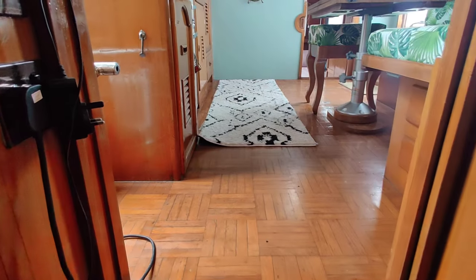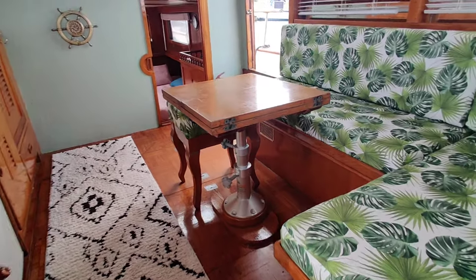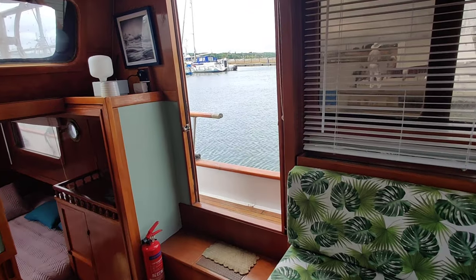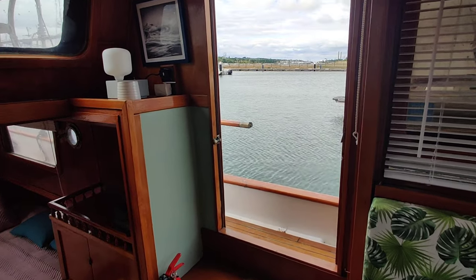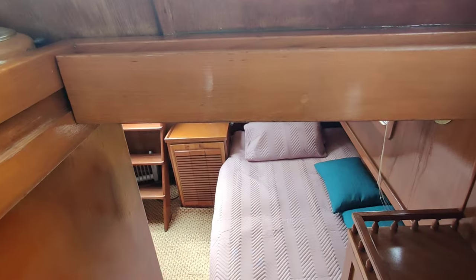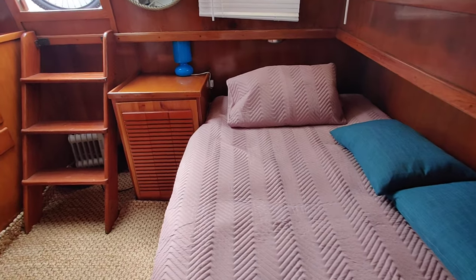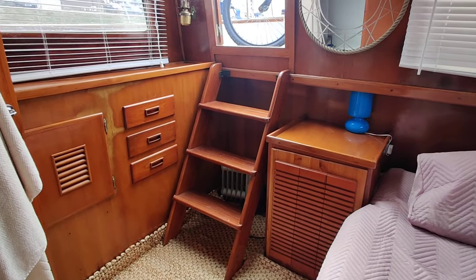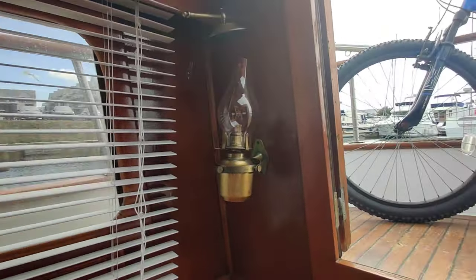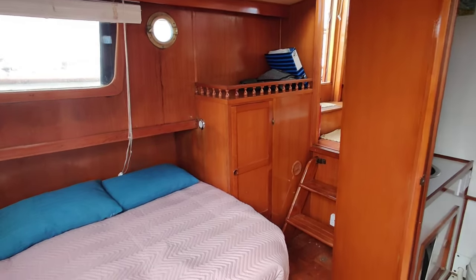We're just walking aft now, back out of the forward cabin and down through the saloon. Midships companionway access, and back down into the aft cabin — you can just see it from a different angle, and we're about where we started from.